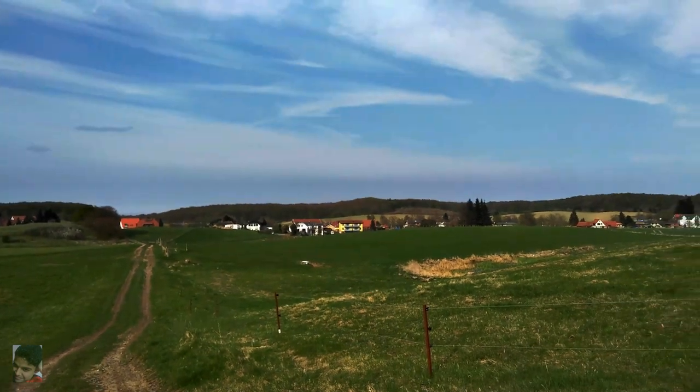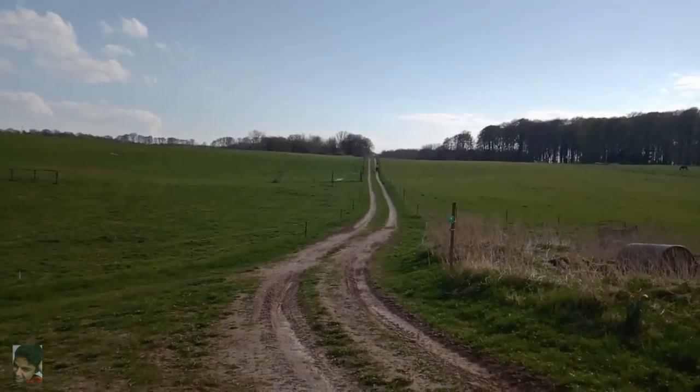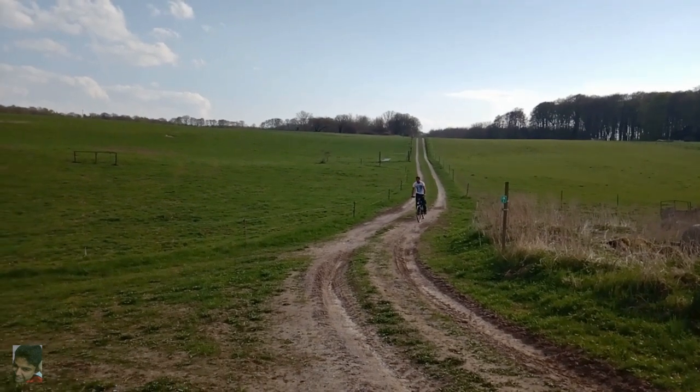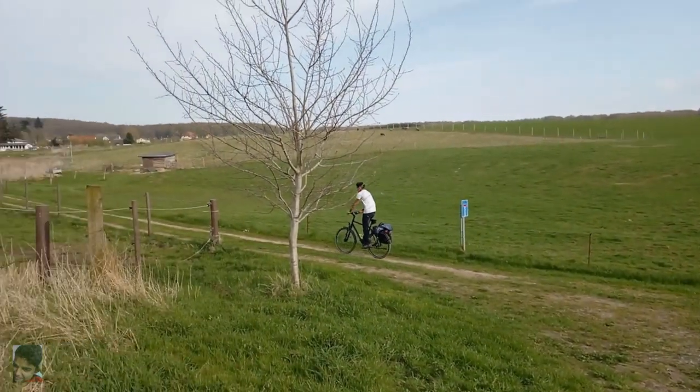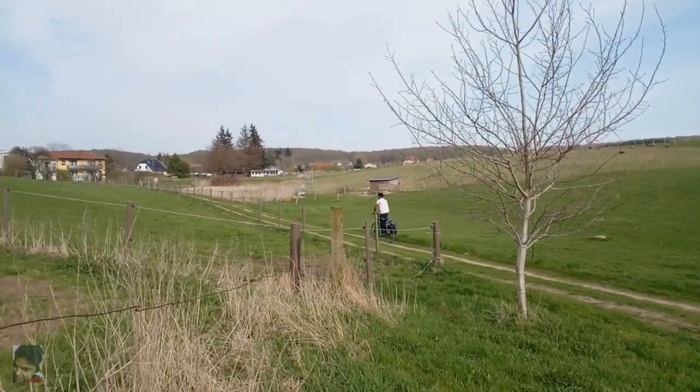After battling some really steep tracks and staying lost in the woods for quite a bit — thanks to a lost GPS signal — I was overjoyed to finally see some civilization. GPS signal was back as well, and the next stop was going to be at the chalk mountains itself.